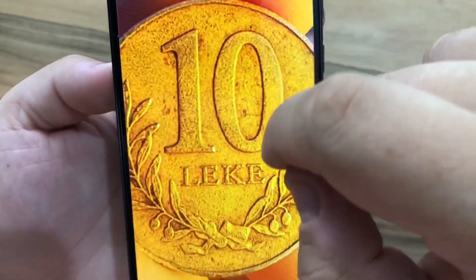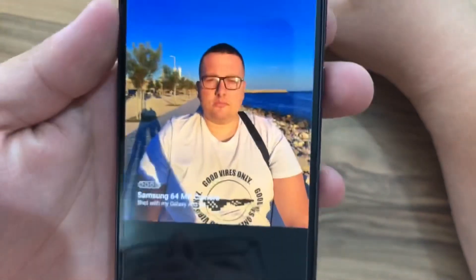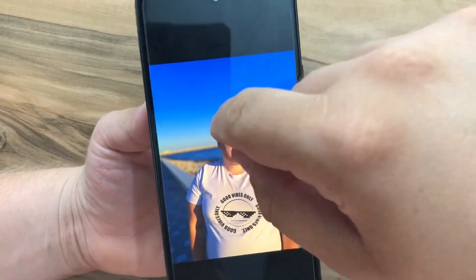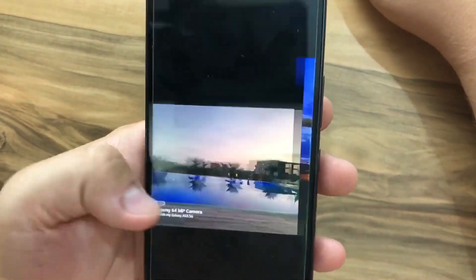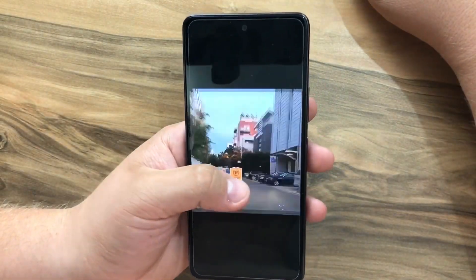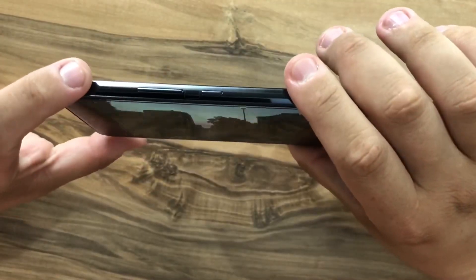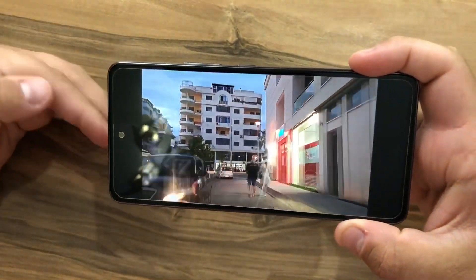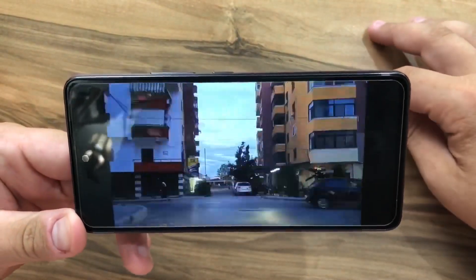Here is a photo taken with the macro camera — the image quality is very good. This is a photo with the 64-megapixel camera and the details are great too. This is a portrait shot where the depth sensor did a good job. Even night photos are very clear. Here's a time-lapse I recorded by just setting the phone in my vehicle, and the stabilization was very impressive.